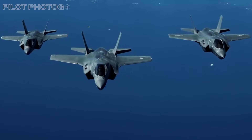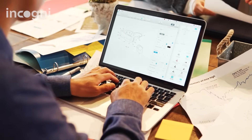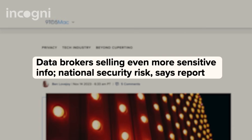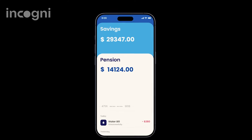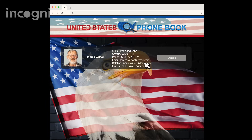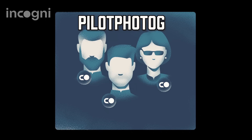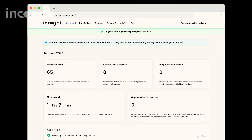Unlike military jets equipped with sophisticated countermeasures, your personal information online is wide open and vulnerable unless you do something to protect it. If you've ever been hit with non-stop robocalls, sketchy emails, or junk email that knows way too much about you — that's not a coincidence. Your personal info is probably floating around the internet, thanks to data brokers who collect and sell your data: names, addresses, phone numbers, even info about your relatives. In the wrong hands, that opens the door to scams, ID theft, and privacy violations. Incogni is a service that fights back — working behind the scenes to contact data brokers, demand removal of your information, and monitor to make sure it doesn't come back. Use the link in the description and code PILOTPHOTOG to get 60% off your annual Incogni plan.